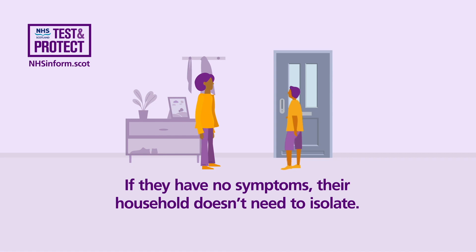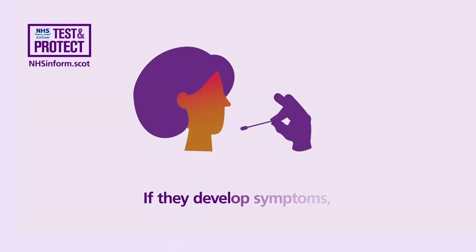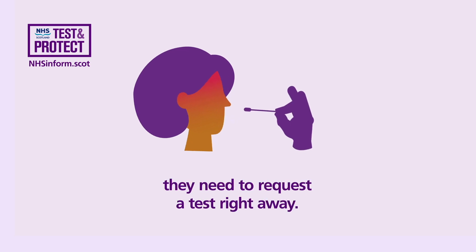If they have no symptoms, their household doesn't need to isolate. If they develop symptoms, they need to request a test right away.